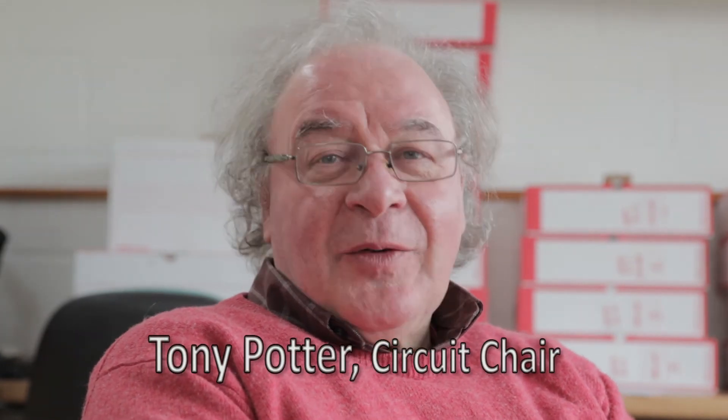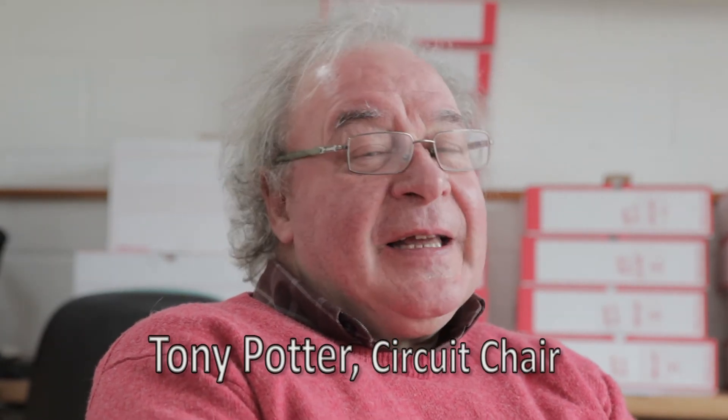The judging's over, the results are on the website, and all it leaves me to do is to say thank you — thank you particularly to those who've entered the Great British Small Print Circuit, and a big thank you to all those people who've made it work so well.